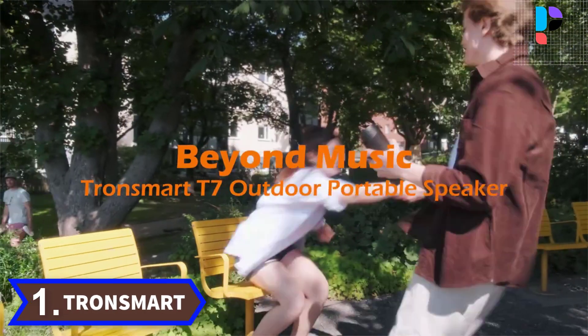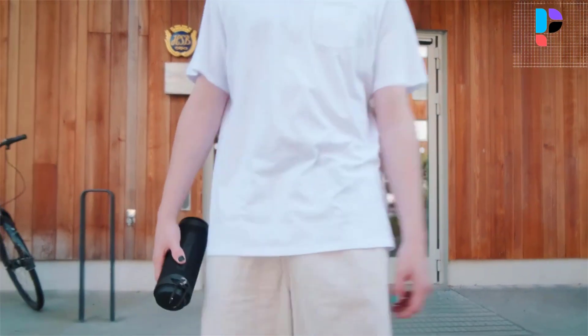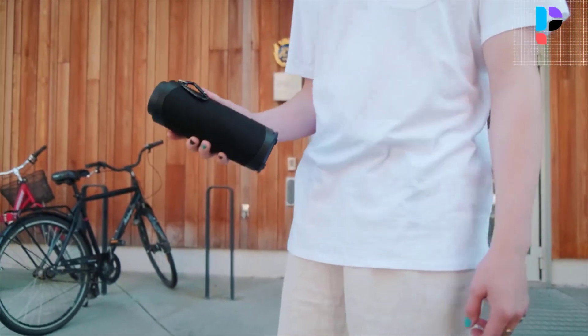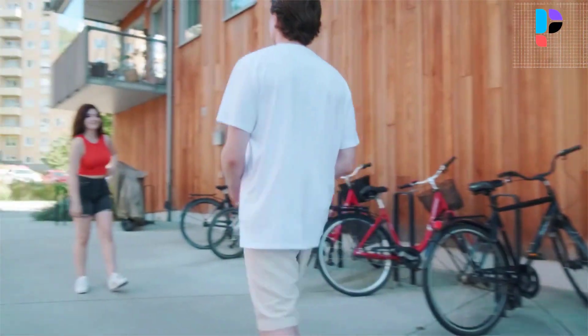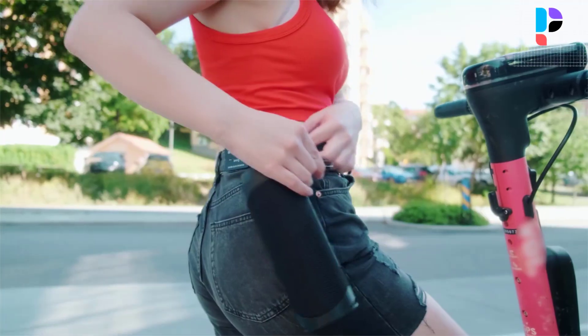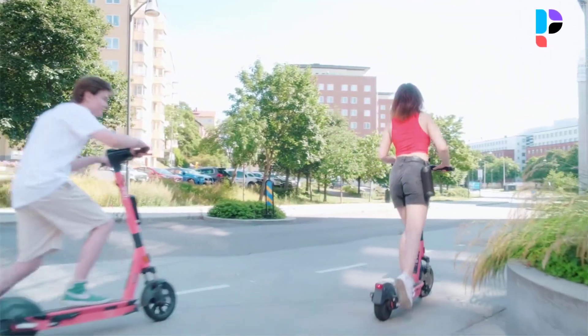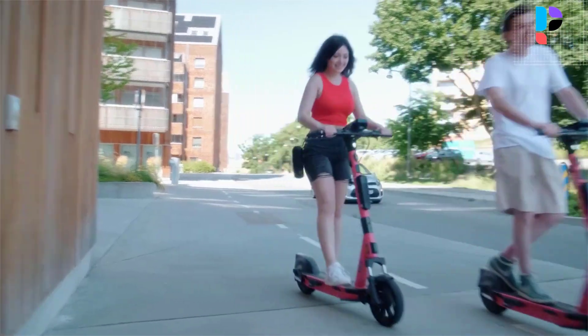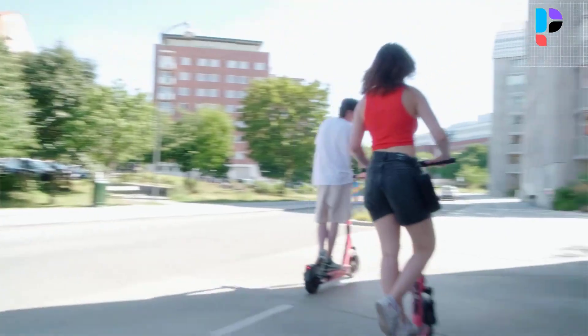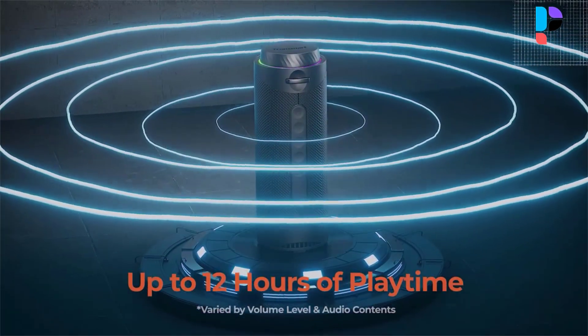Number 1 — Brand: Tronsmart, Model: T7. This Bluetooth speaker features a unique top volume knob design and an adjustable 7-color RGB colorful stripe ring light. The colors change smoothly with 4 light movement modes, selectable with simple operation. The LED ring light of the T7 wireless speaker flashes with the rhythm, creating a pulsing light show for your party.